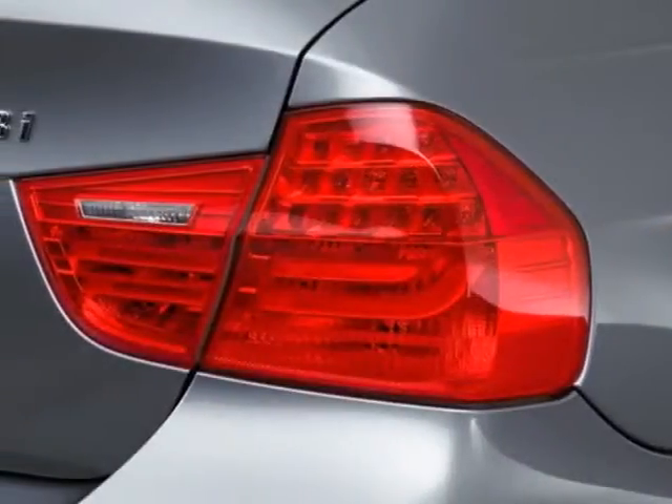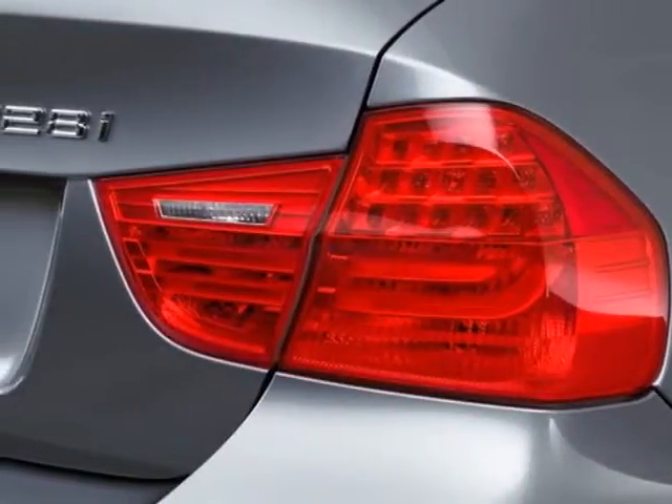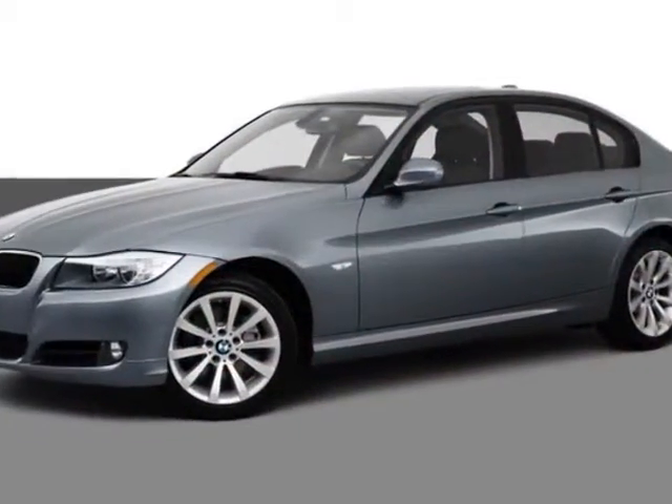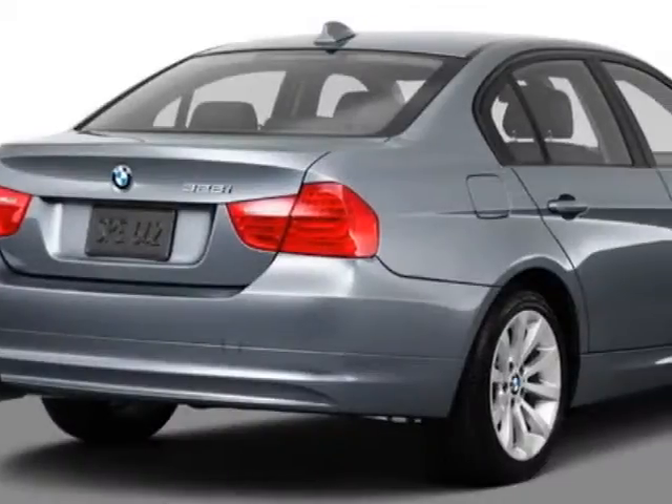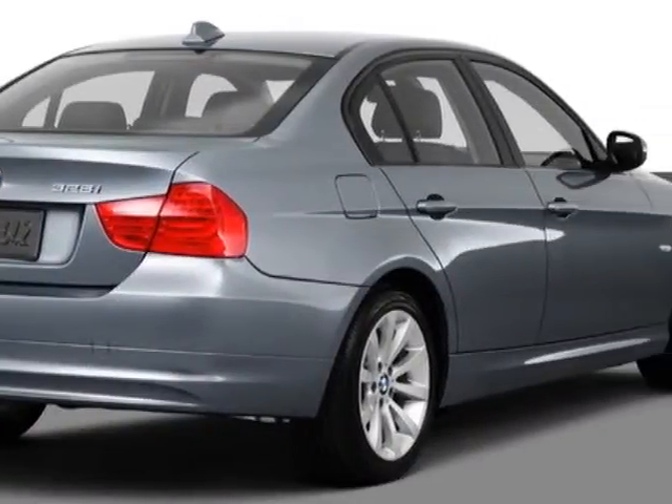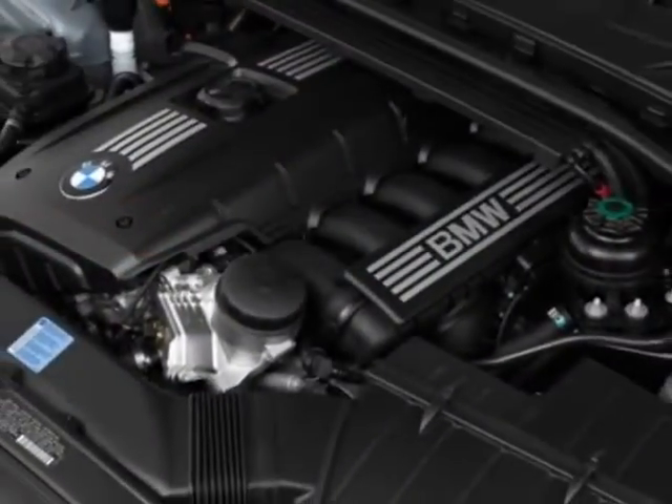This 3 Series boasts a 3.0 liter engine and has a 6-speed manual transmission. Additional options for this vehicle include power steering, CD player, air conditioning, and driver airbag.